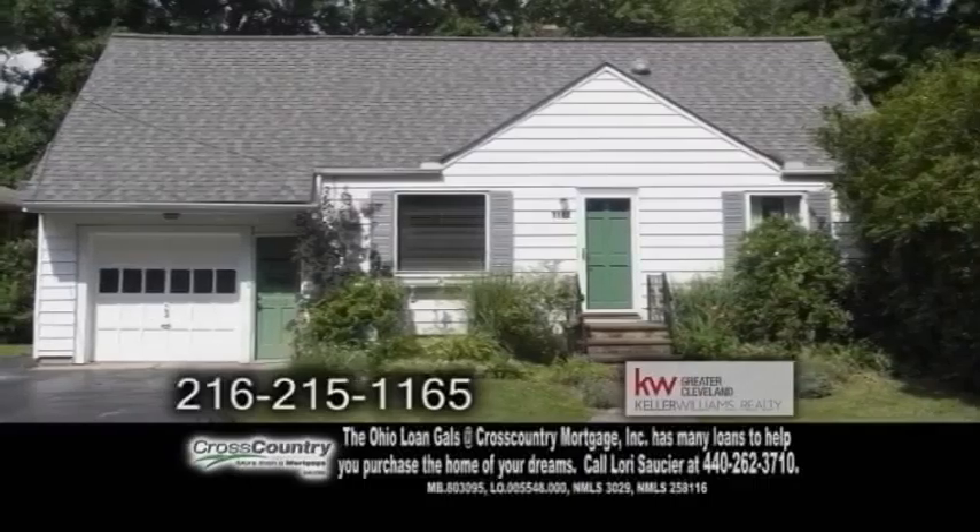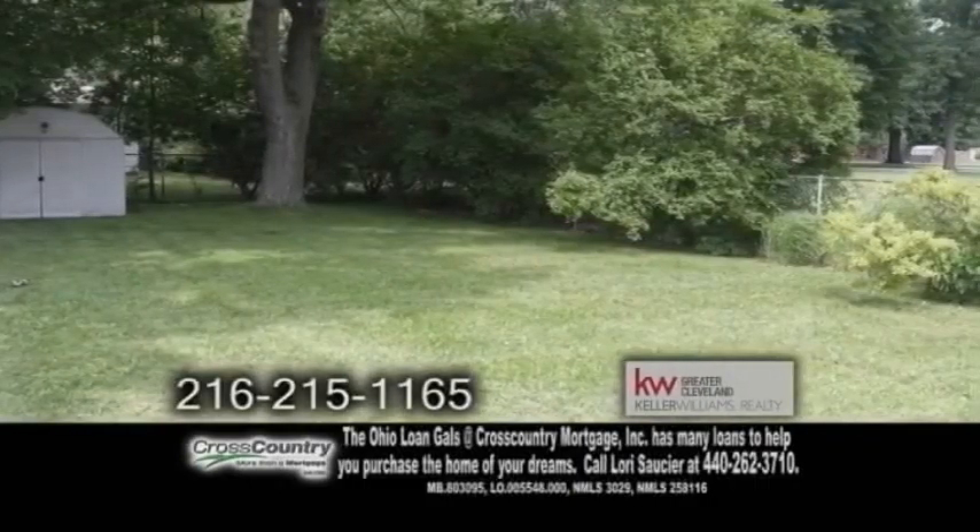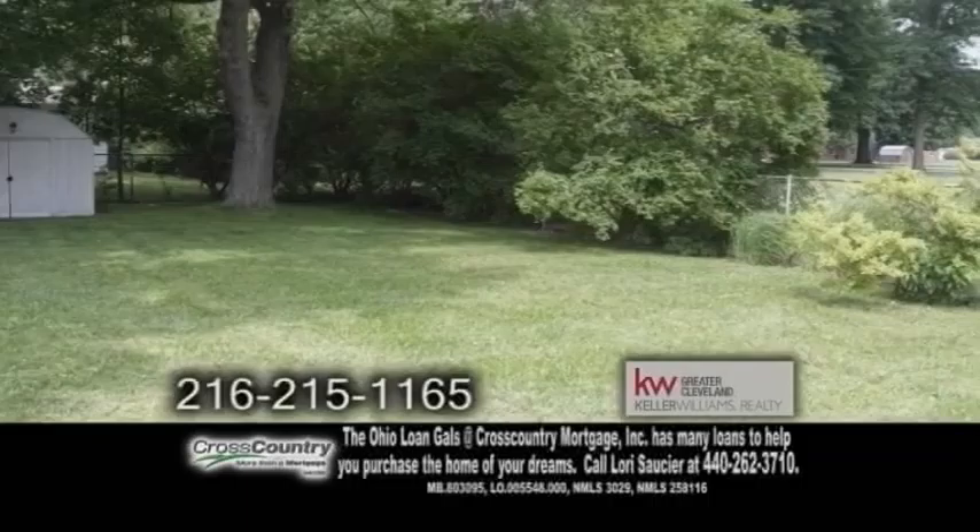There's also a spacious basement with glass blocked windows. The fully fenced yard is a great place for pets and kids.